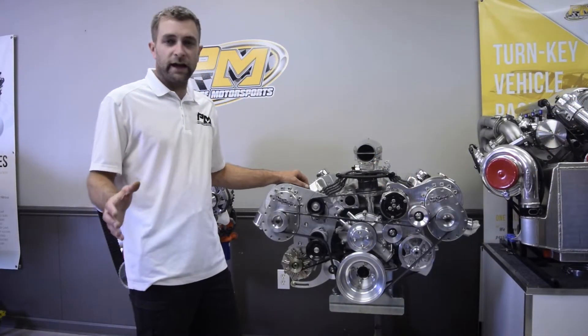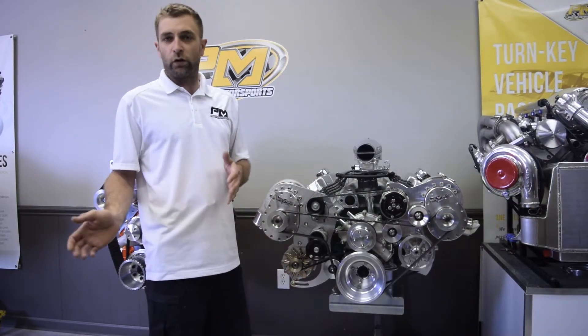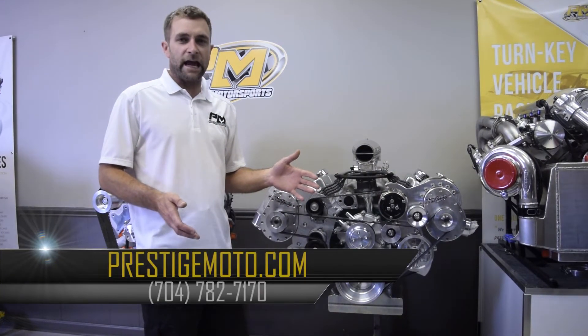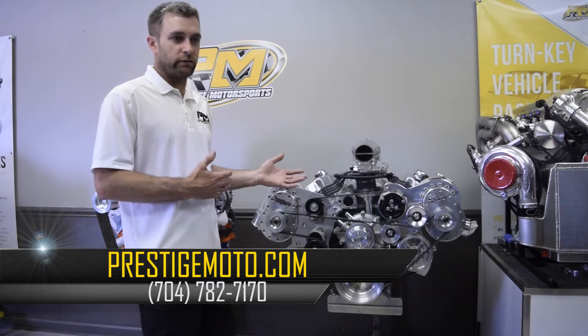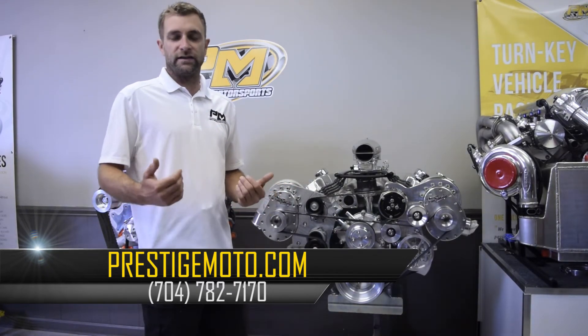Just wanted to take a moment today to show you a few examples of some boosted engines going through our facility this week. If you don't see something here that you might like, give us a call. Custom engine building is our specialty.